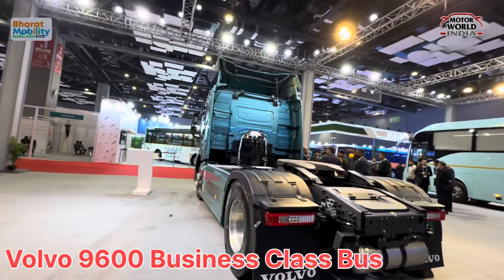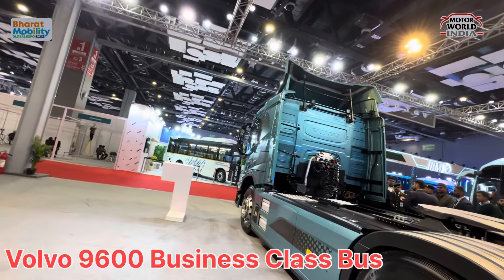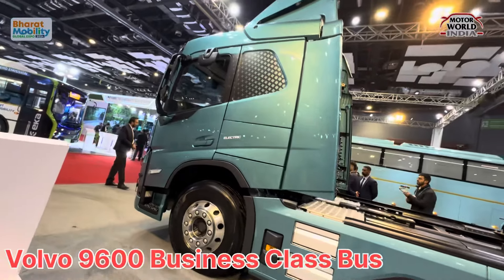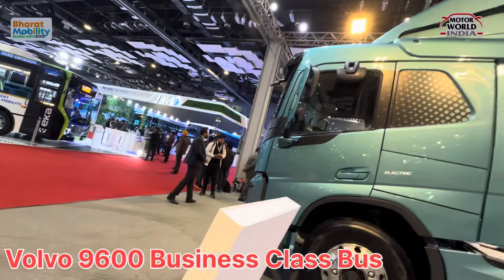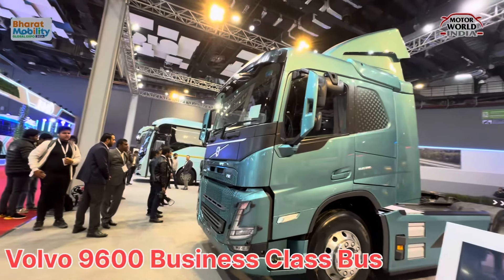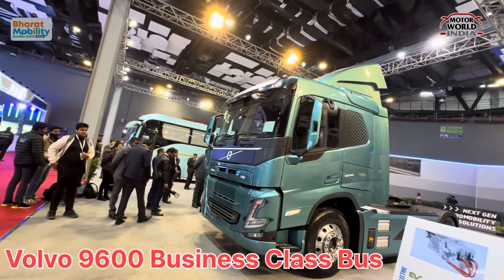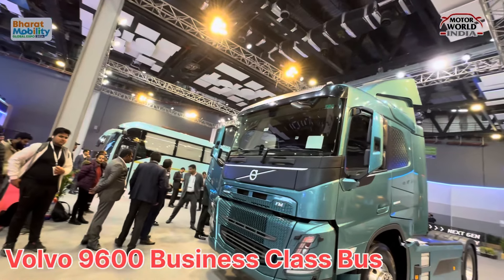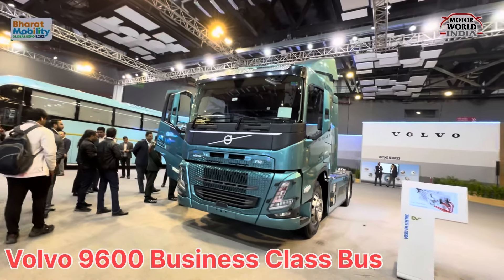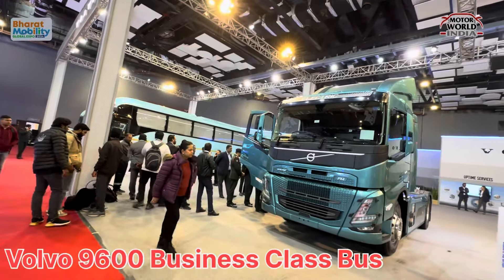This is an electric truck. This is the Volvo stall at the Mobility Expo. We will see you in the next video with another brand. Like and subscribe. This is Motor World India.